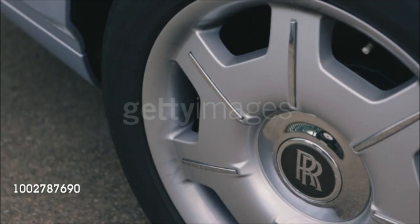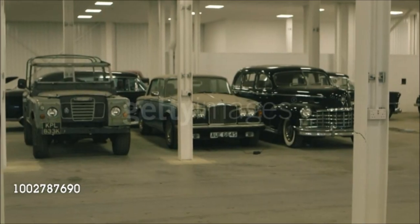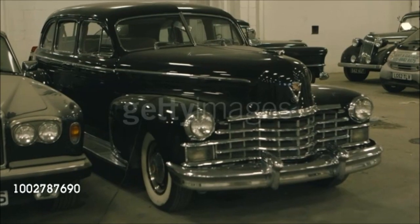We also employ full-time a car cleaner, which is a non-stop job for him. When he gets around having cleaned the last one, it's time to start cleaning the first one again.